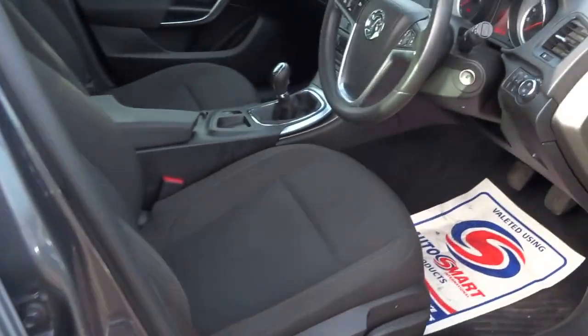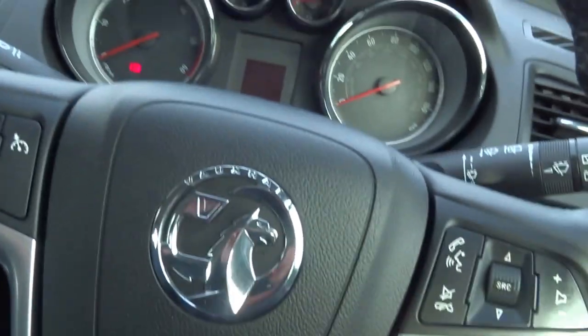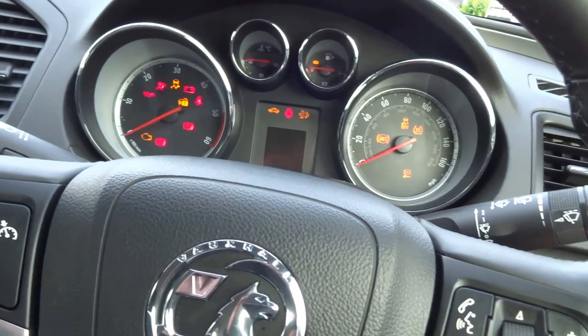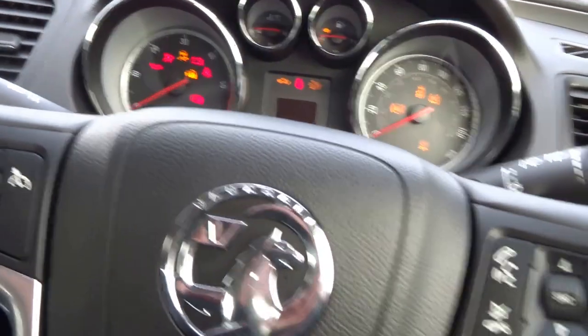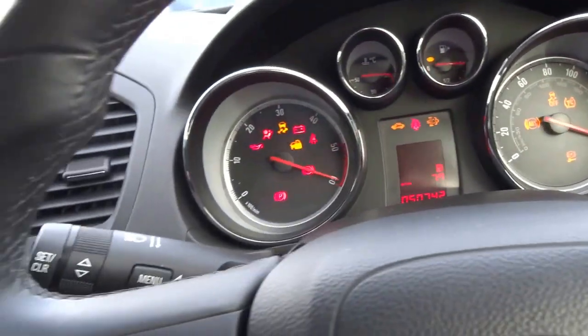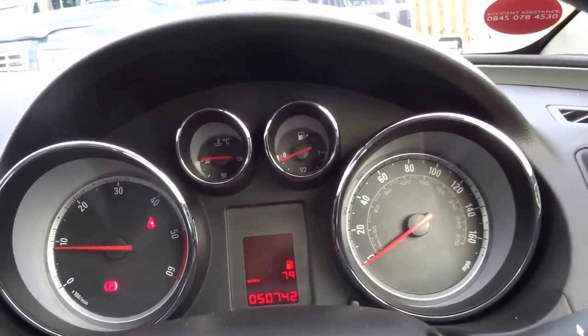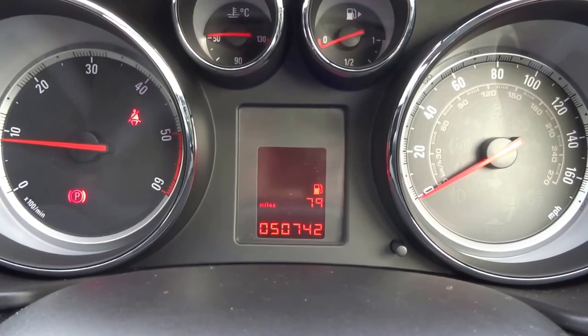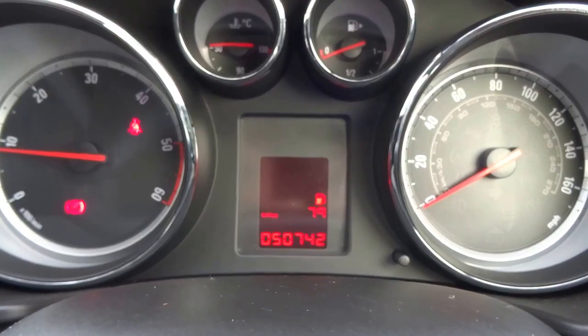So let's jump in. I've got the key. To start the engine, foot on the clutch, twist the key. Looking at the sweep of the dials, you can see the car's done just 50,000 miles and it was last serviced at 43,000.